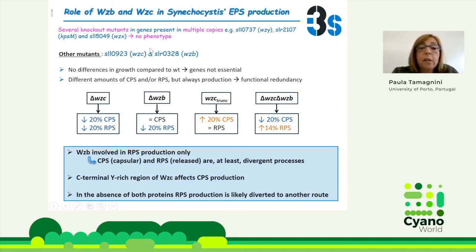Then we ended up with two mutants — the WZC and WZB mutants — that showed differences in EPSs compared to the Synechocystis wild type. The WZC knockout mutant produced less capsular polysaccharides and less RPSs, while the WZB produced the same amount of CPSs but kept the difference in RPSs. That led us to think that capsular production and released polysaccharides are at least divergent processes. When we did the double mutant, WZC and WZB, we had less capsular polysaccharides but more RPSs — so when we delete both genes, RPS production was likely diverted to another route.